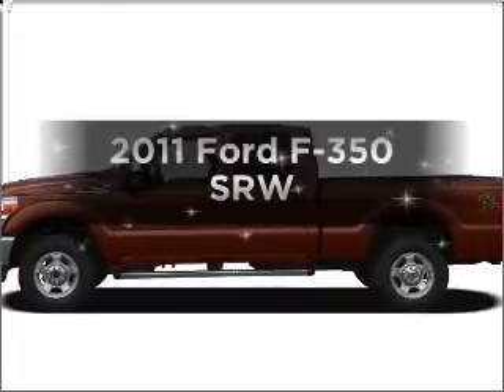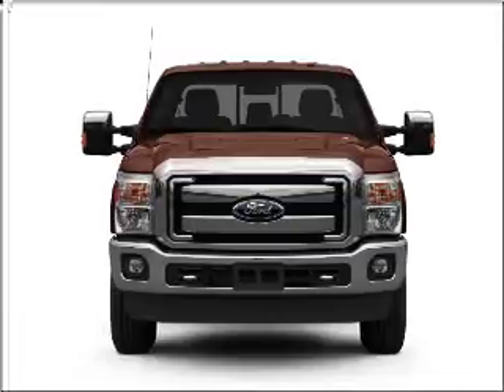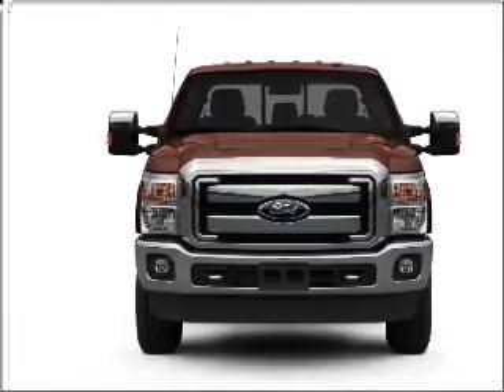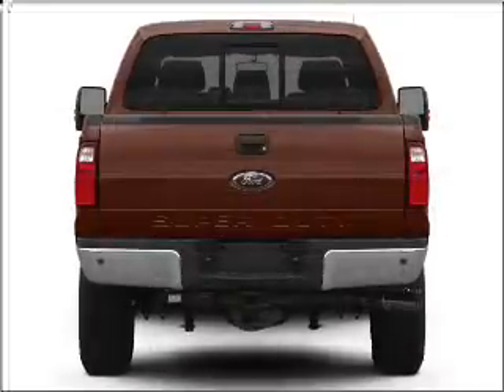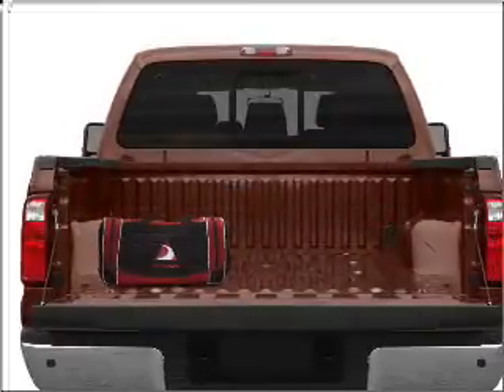Introducing the 2011 Ford F-350. Travel the roads in style and comfort in this great vehicle. With a powerful 8-cylinder engine that responds smoothly to its 6-speed automatic transmission, the anti-lock braking system will keep you safe on the road.